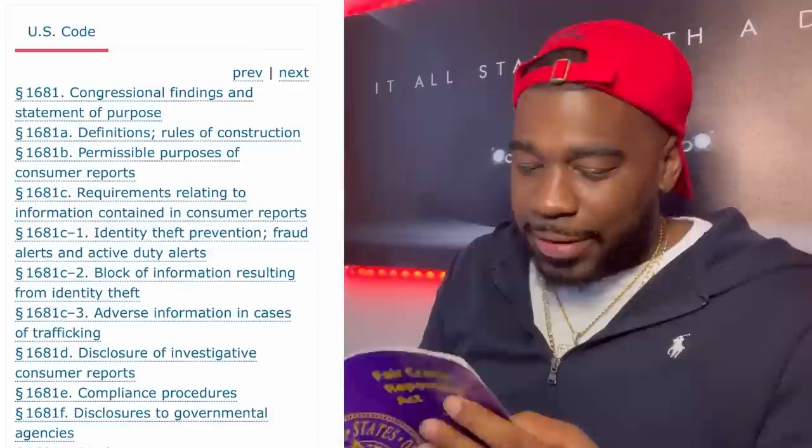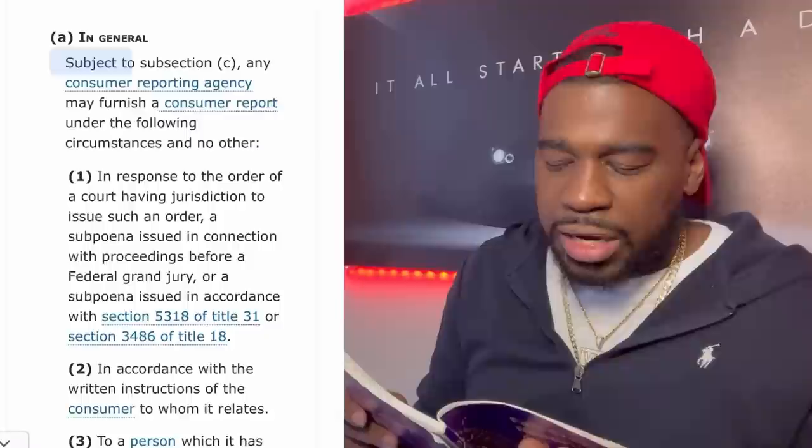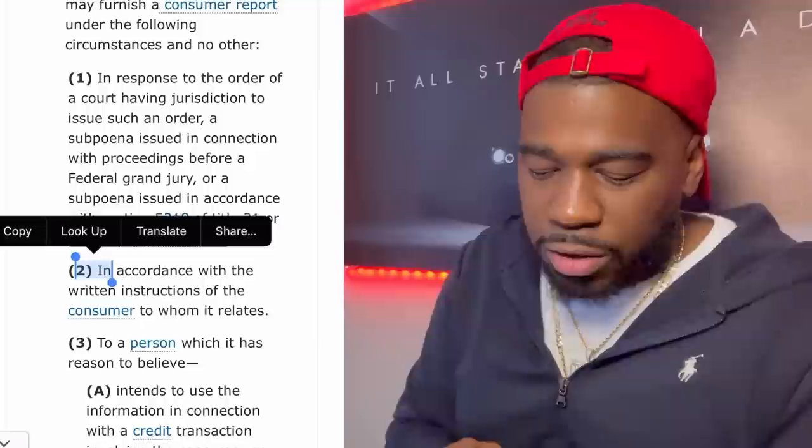The second law is permissible purpose of consumer reports: 15 USC 1681, section 604(a)(2). It states: 'Subject to subsection C, any consumer reporting agency may furnish a consumer report under the following circumstances and no other — in accordance with the written instructions of the consumer to whom it relates.' So without your written instructions, they cannot furnish a credit report.